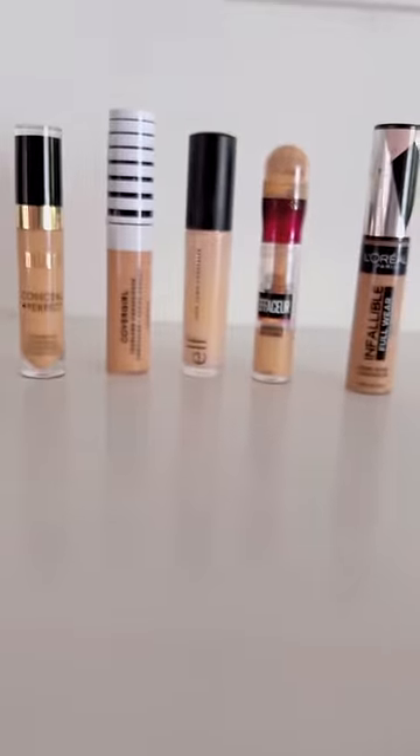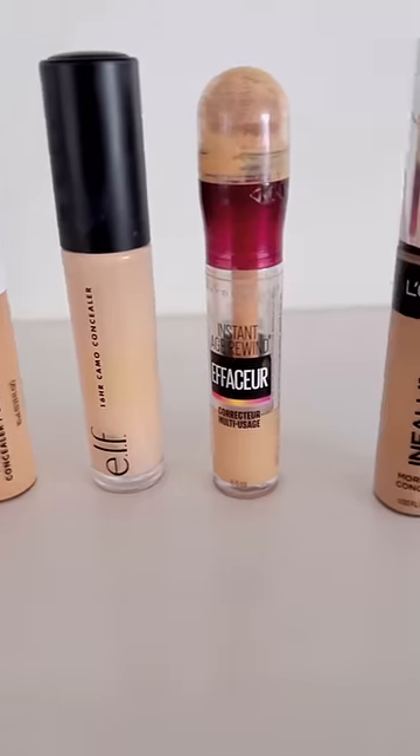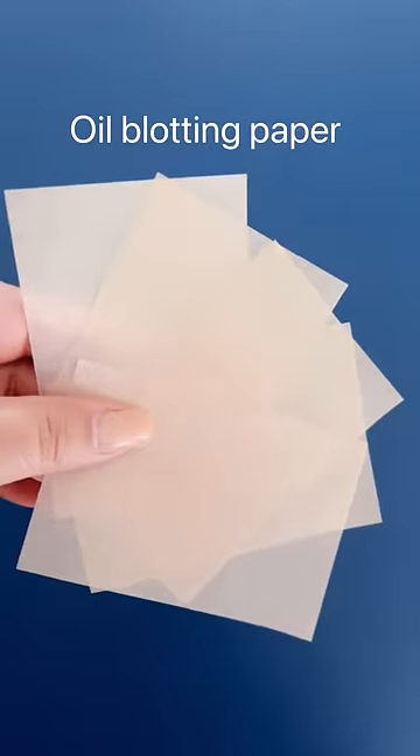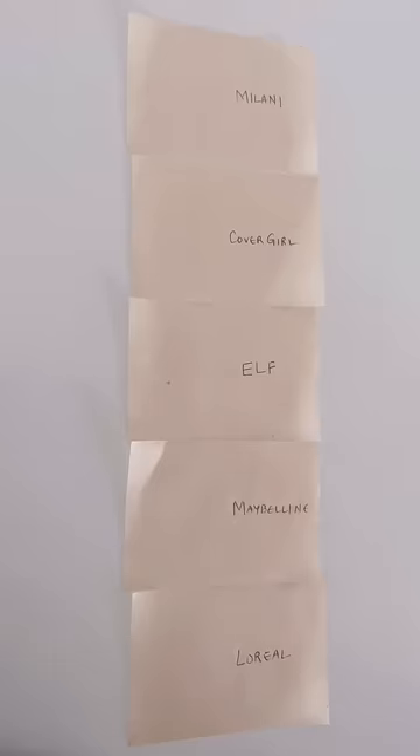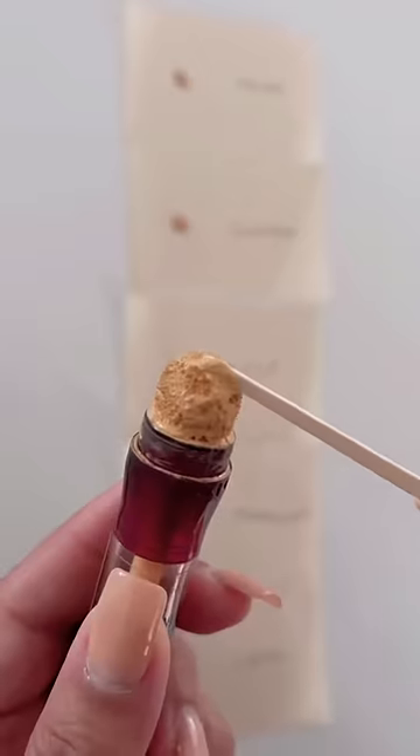I wanted to see how my top five favorite concealers from the drugstore perform and if they will pass the oil test. So I decided to individually place them on oil blotting paper to see which concealer releases the most oil. And the results were shocking.